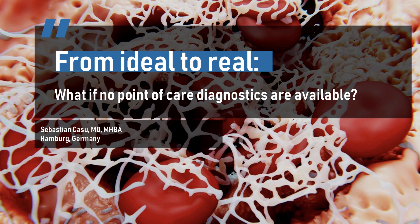Hello and welcome to my channel. My name is Sebastian Casu. I'm an intensivist and emergency physician and today I want to talk with you about a simplified treatment algorithm for the management of trauma-induced hemorrhage without viscoelastic testing.